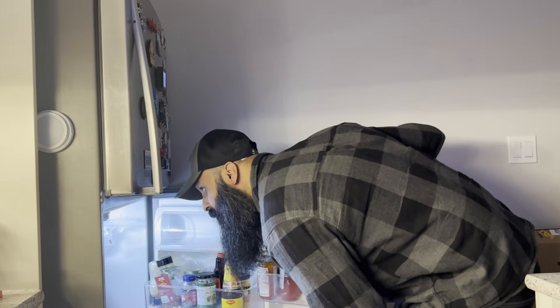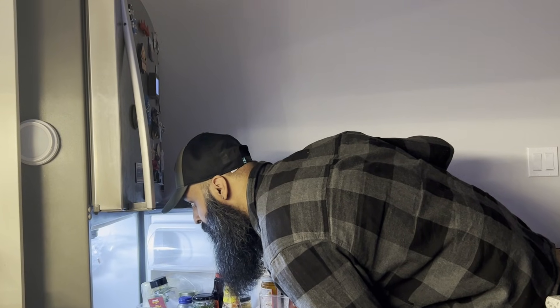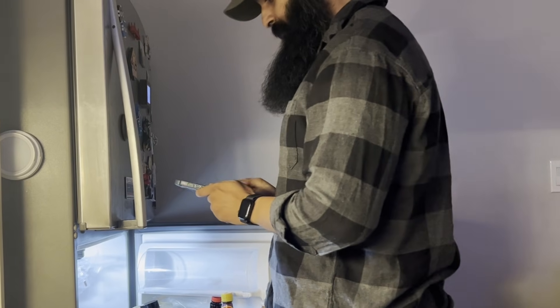This whole project started with a simple thought: whenever you open the fridge, that's the exact moment you notice what's missing — eggs, milk, bread, or anything else. And that moment is the most convenient time to note it down, but there's never an easy way to do it right there. Your phone is probably not in your hand, maybe you're in the middle of cooking or cleaning and you don't want to stop.